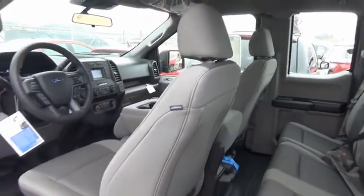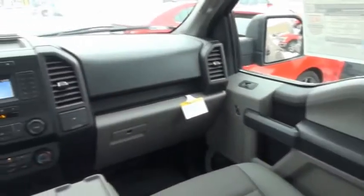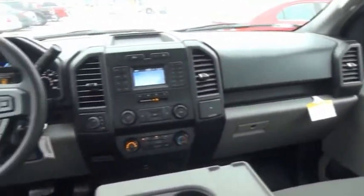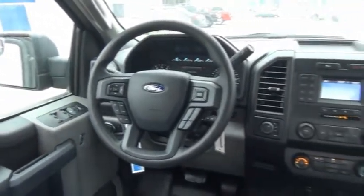A Ford F-150 knows how to handle any situation. It's built to follow orders, no whining. A vehicle like this doesn't come along every day. Come in and get it before someone else does.